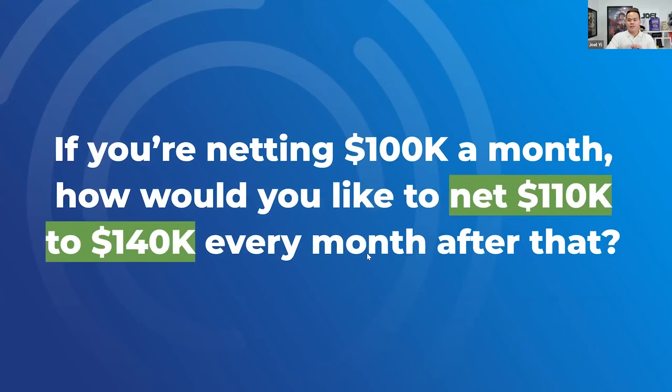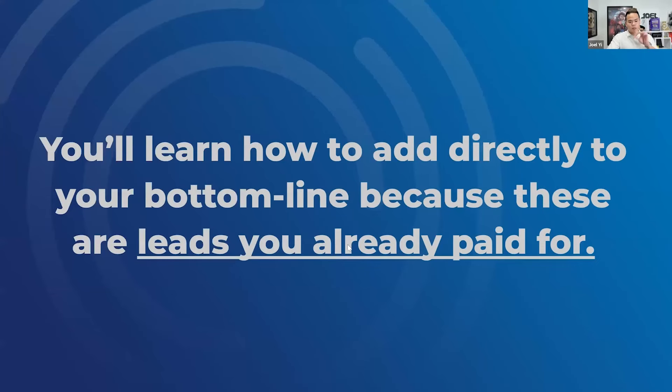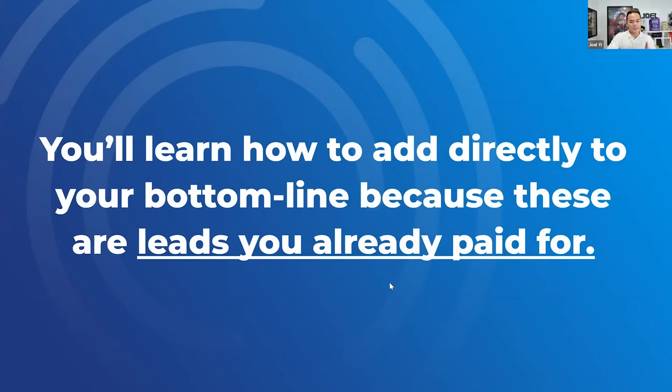If you're netting, say, a hundred K a month, how would you like to make an extra 10 to 40K every month after that, by setting up what I show you just one time? Leads you've already paid for — you spent money on them, you acquired them. Let's not allow a leaky bucket to flow out where you're putting money in and water just leaks out. Let's turn those leads into profits. It doesn't matter how old they are — six months, one year, two years, even five-year-old dead leads. We can turn them back into profits.